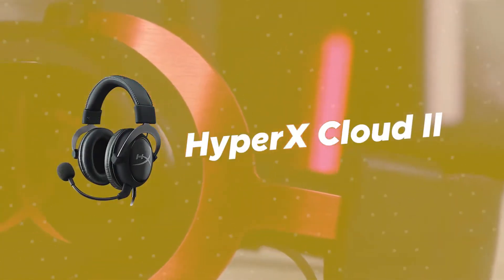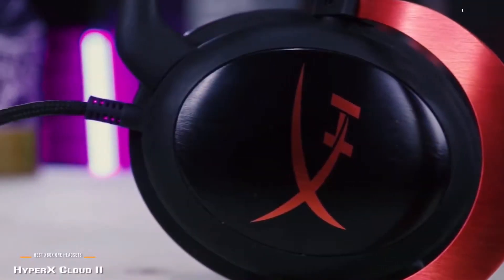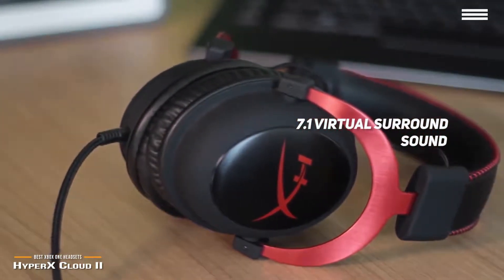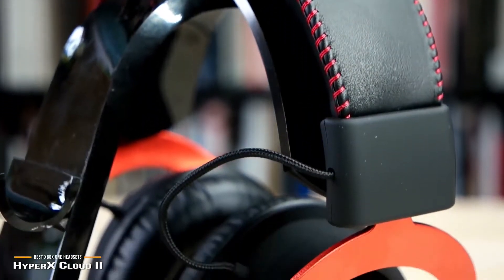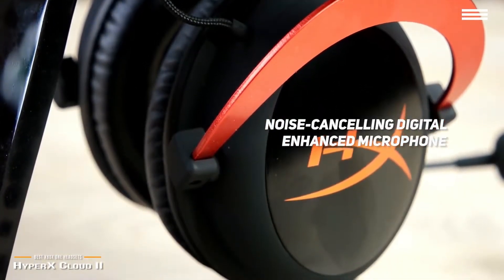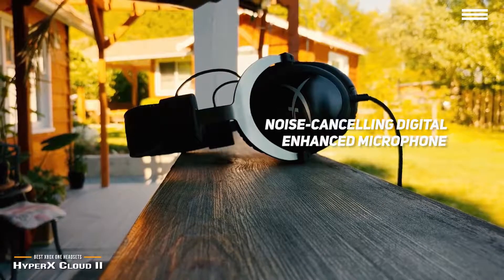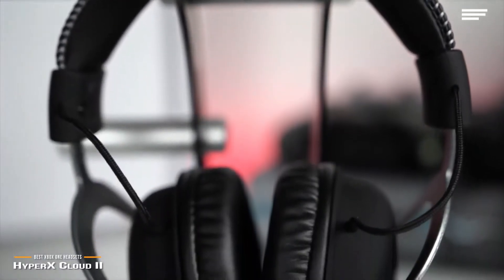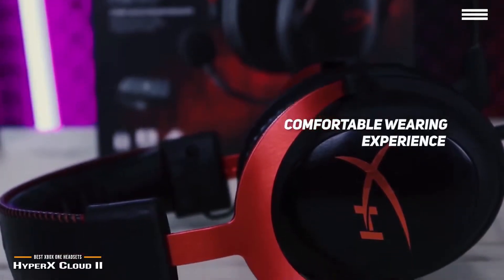Number 5 on our list is the HyperX Cloud 2. The HyperX Cloud 2 features a USB audio sound card with 7.1 virtual surround sound that will provide you with a truly immersive gaming experience. Its 53mm drivers use neodymium magnets for absolutely superb sound coupling. The noise-canceling digitally enhanced microphone will provide you with excellent voice quality and minimal distortion from ambient noise. The memory foam earpads are very thick and make for a very comfortable wearing experience.